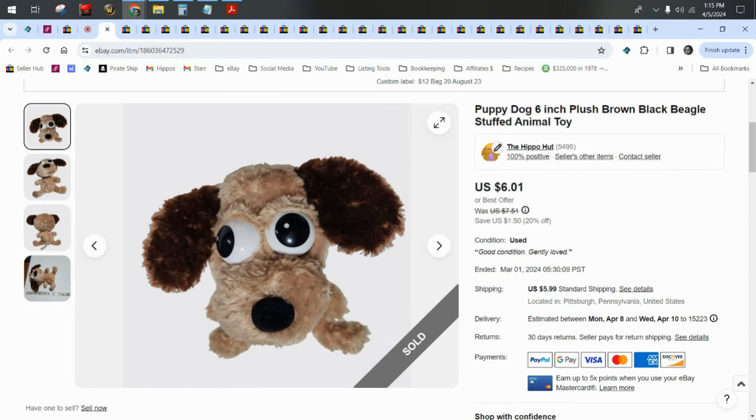So those are the plush that sold in the month of March on eBay. If you have any questions, comments, or concerns, let me know down below. Go be productive, go make some money. And as always, thank you so, so much for watching — y'all are the best. Bye!